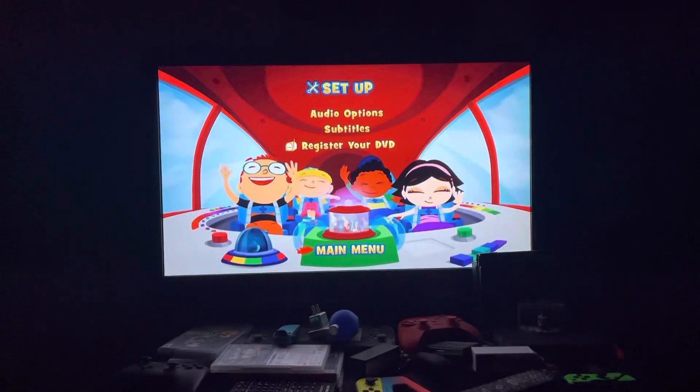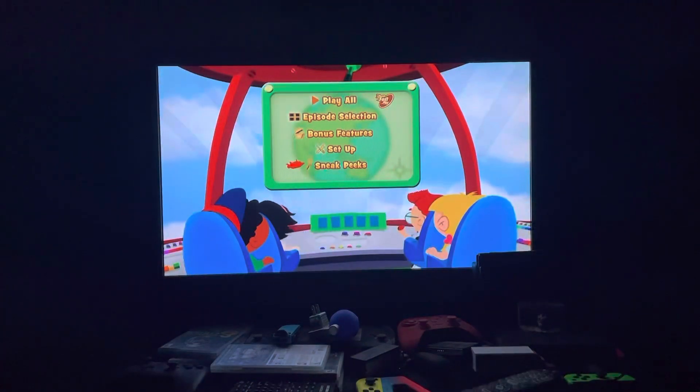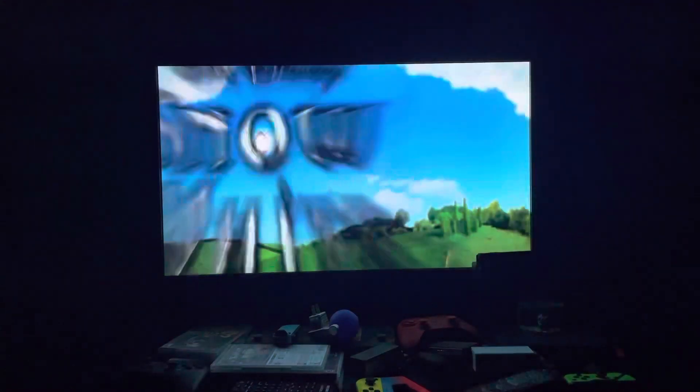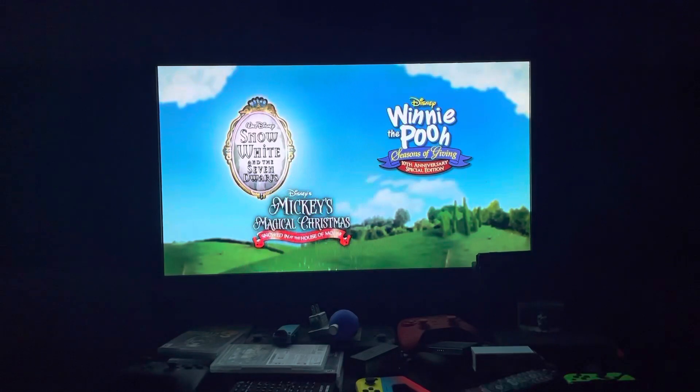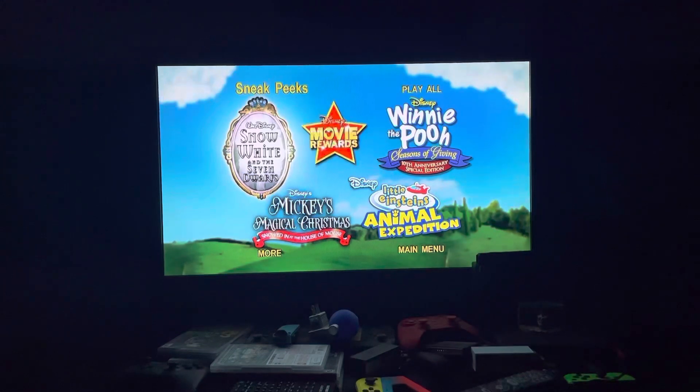Then we have Register Your DVD, then we have Sneak Peeks. The sneak peeks on here are for other Disney movies and DVDs. First up we have Snow White and the Seven Dwarfs, and Disney Movie Rewards.